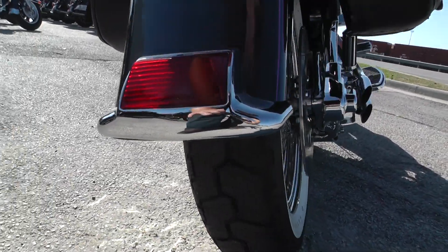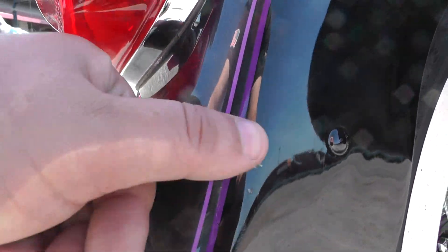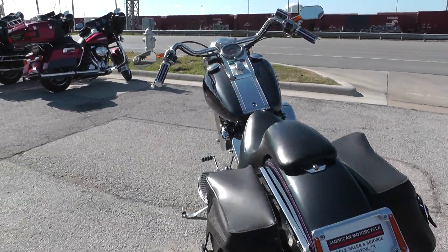Good tire on the rear as well — that's brand new. It's got a few little scuff marks on the edge of the rear fender. You can check out our website cleanharleys.com — we've got a full set of detailed pictures on this bike.